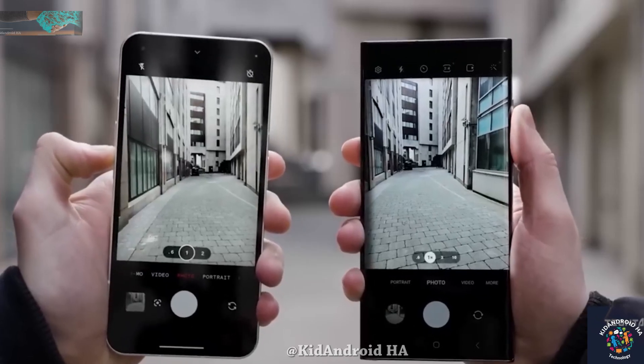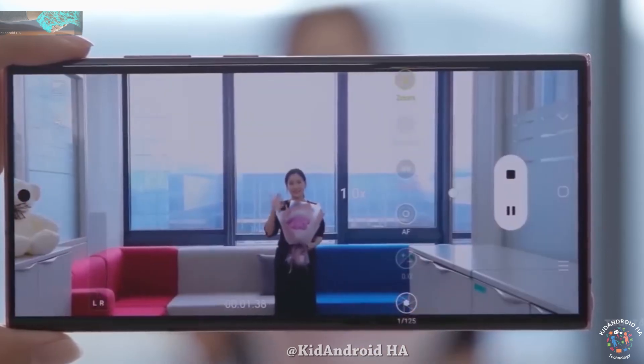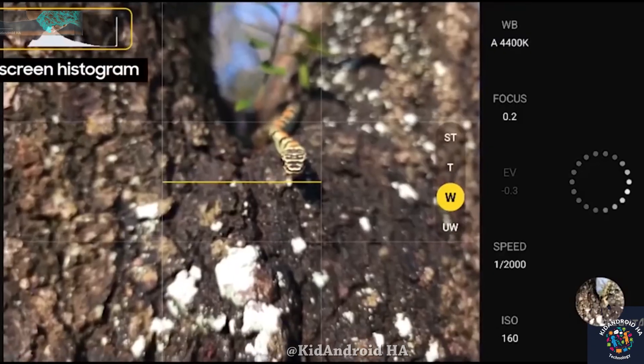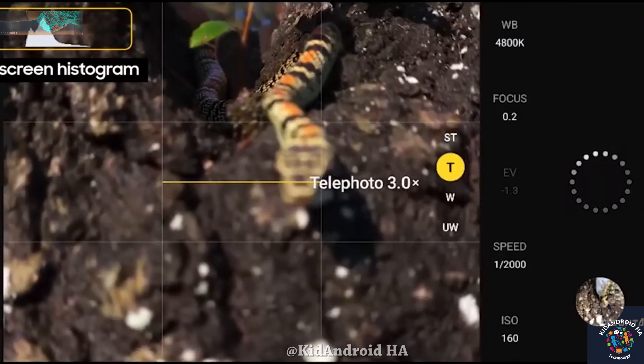Additionally, a 50-megapixel periscope camera with 5x optical zoom is included. The front camera for selfies is rumored to maintain a 12-megapixel resolution, consistent with the Galaxy S23 Ultra.